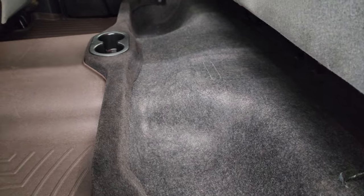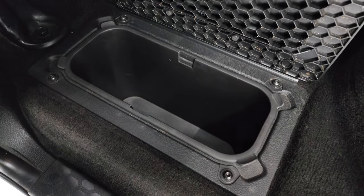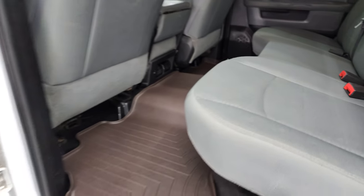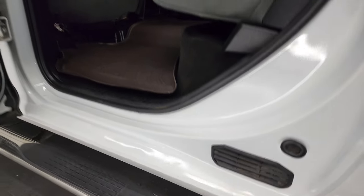Underneath the seats there's a little bit of storage. You get in-floor storage on each side with removable bins for easy cleaning — you can put ice and drinks in there, or use it as extra storage. Child safety locks on the back doors, and the bottoms of the doors all look really good. Insides look pretty good as well.